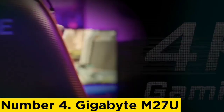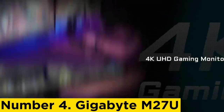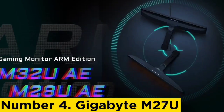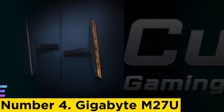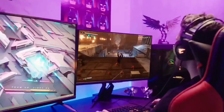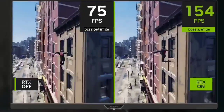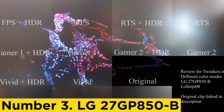Number four: Gigabyte M27U. While the Dell Alienware ALU 3423DW and the Asus ROG Swift OLED PG27AQDM are excellent high-end gaming monitors, if you find them too expensive you can consider a mid-range option like the Gigabyte M27U. It has an LED backlit LCD panel instead of an OLED panel, so it doesn't have the same premium picture quality with perfect blacks. That said, the main advantage of this monitor is that it has a higher 4K resolution, delivering more detailed images.